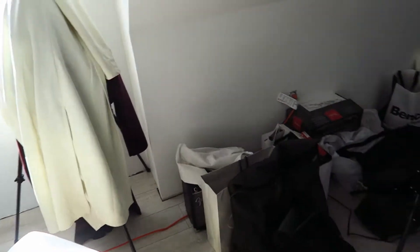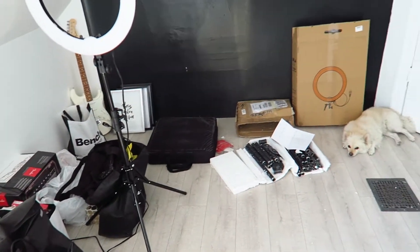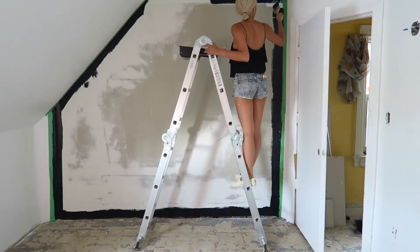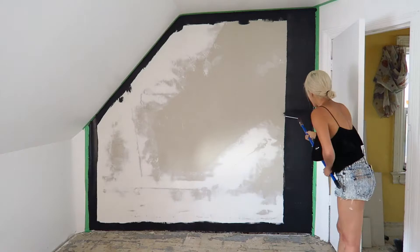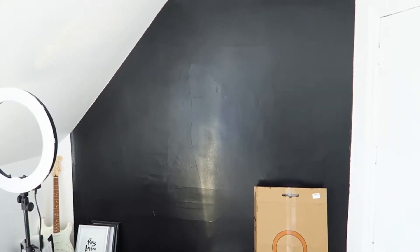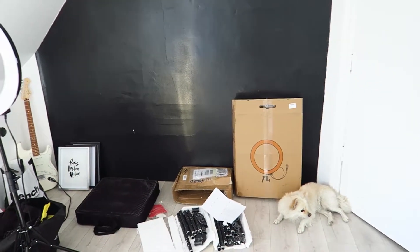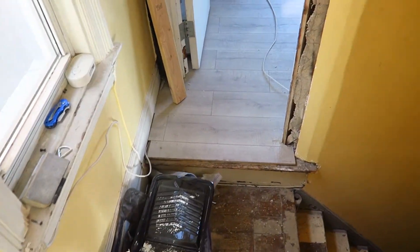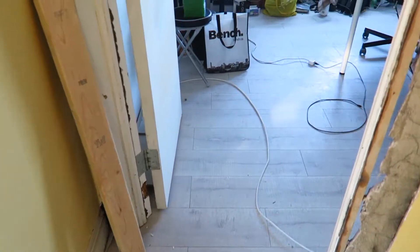We still have to do the baseboards, but we also painted an accent wall. I did all the painting myself and I'm pretty proud of the way it went, considering I don't do a lot of painting. When we leave my office, we go across the hall and see Dave's finished office.